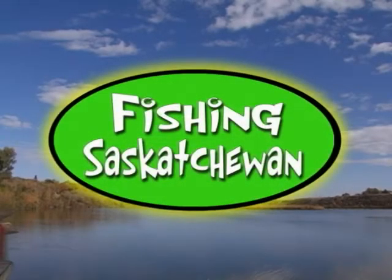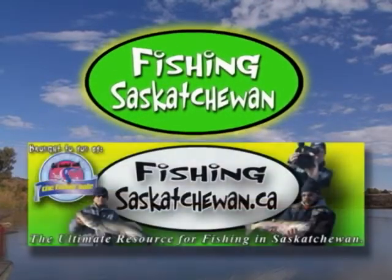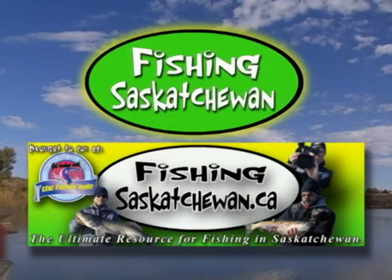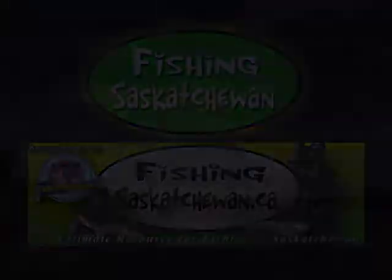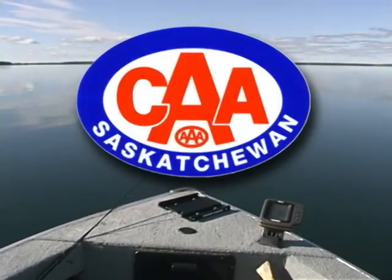Welcome to Fishing Saskatchewan, the first online program dedicated to sport fishing in the province of Saskatchewan, Canada. Hosted at www.fishingsaskatchewan.ca, we truly are the ultimate resource for fishing in Saskatchewan. Fishing Saskatchewan, brought to you by CAA Travel Saskatchewan.